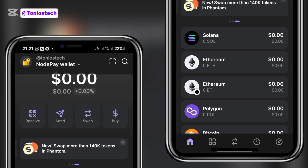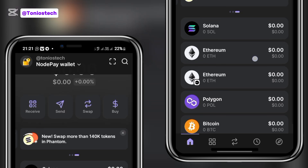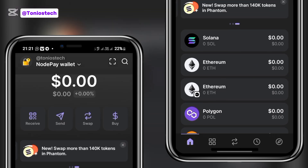There are a few things you can do to qualify for it, and basically it comes down to just one: all you need to do is update your Phantom wallet, create your username, and once you have your username, get followers. The more followers you have, the higher your chance of qualifying for this airdrop.